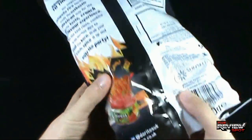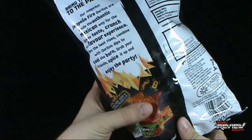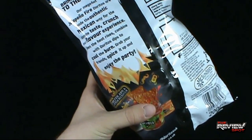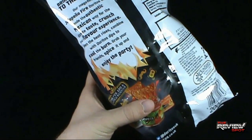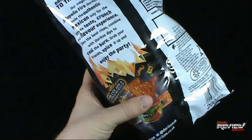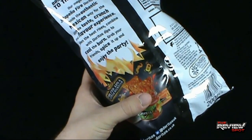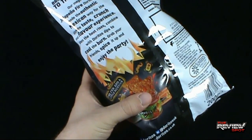On the back: 'Bring the party to the party. Our mega hot jalapeño fire Doritos are made the authentic Mexican way for the ultimate taste, crunch, and flavor experience. When the heat rises, combine with Doritos dips to cool the burn. Grab your friends, spice it up, and enjoy the party.'